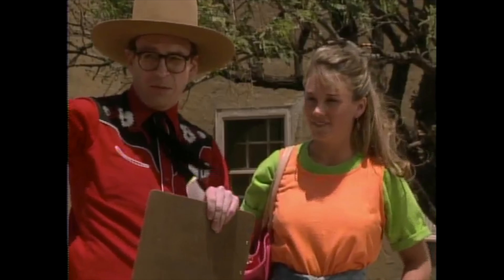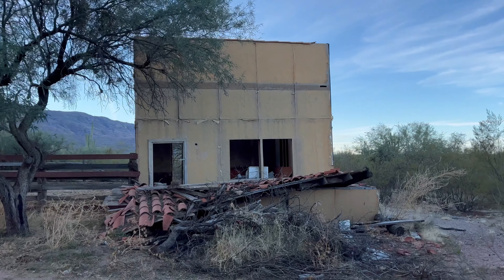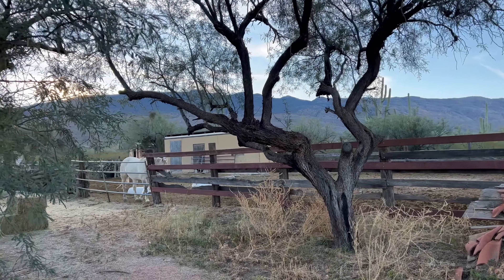No, that's the girls — that's the girls, that must be the boys. Guesthouse is here and here, and that's the main lodge. That's it. So this is the boys' cabin, which came up right by the corral. That's still somewhat in use.